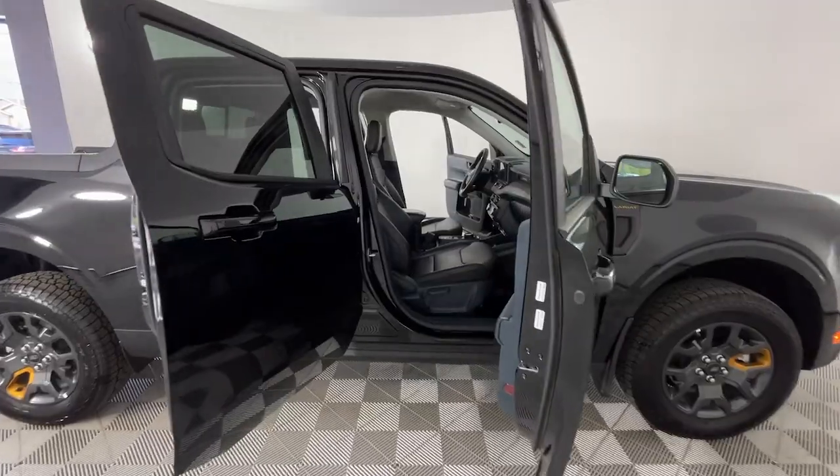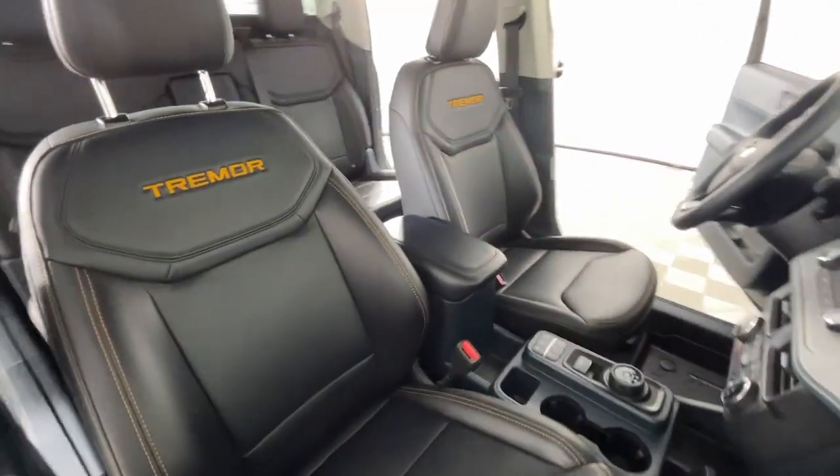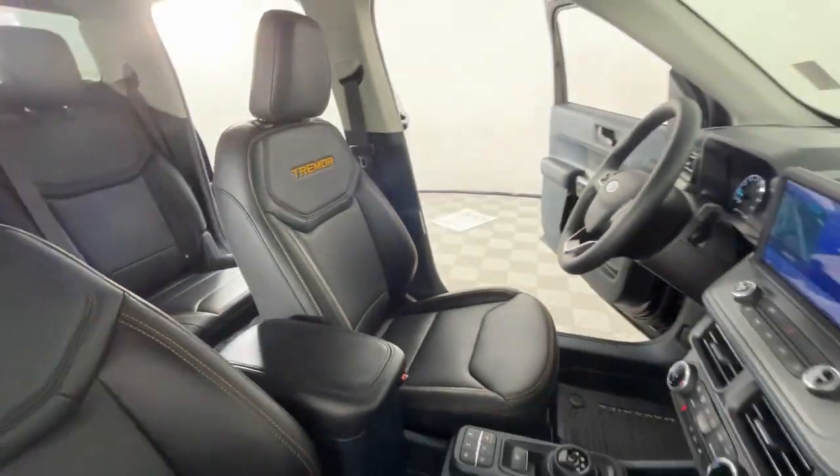Don't miss out. This stylish and capable Maverick won't last long. Our team will give you an outstanding test drive experience. Stop in today.